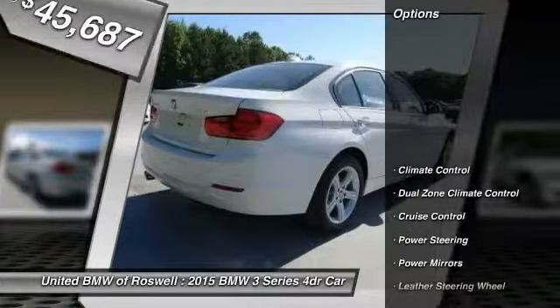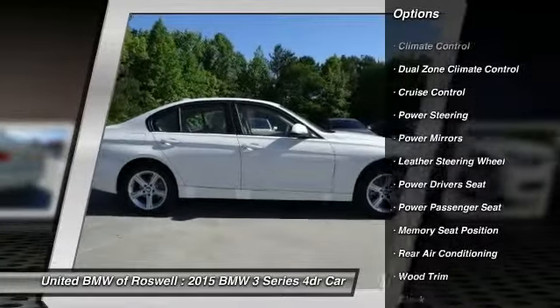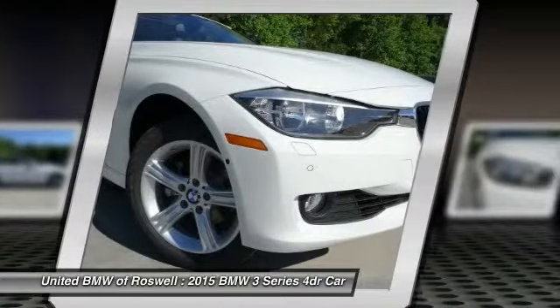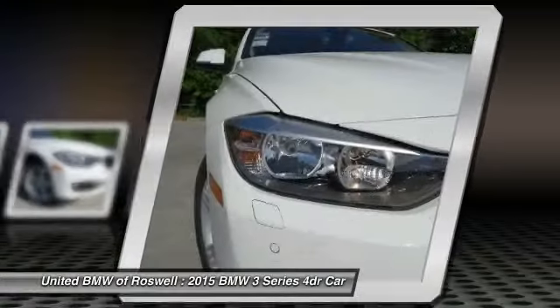Here are some of this vehicle's great options: power driver seat, power passenger seat, power steering, driver airbag, anti-theft security system, keyless entry, cruise control, side airbag, Bluetooth, and center armrest.